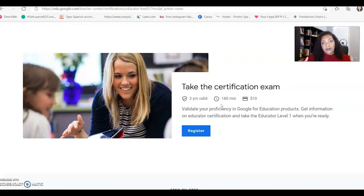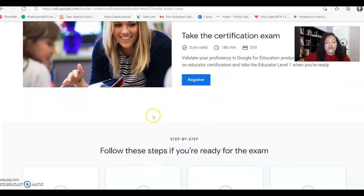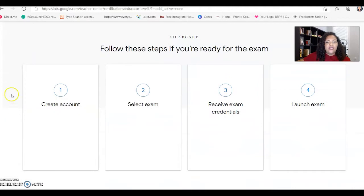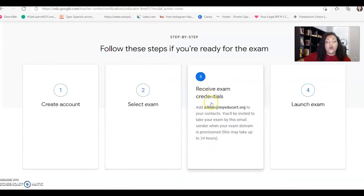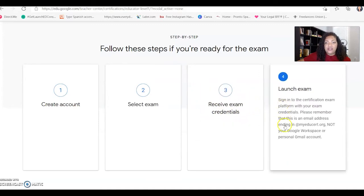If something does happen and you gave it your best shot but did not pass — no worries. You will be able to retake the exam after a certain amount of time, and you'll pay the ten dollars again for a new registration fee. Scrolling down, it gives you quick steps you'll need to follow to make sure you're actually ready for the exam.